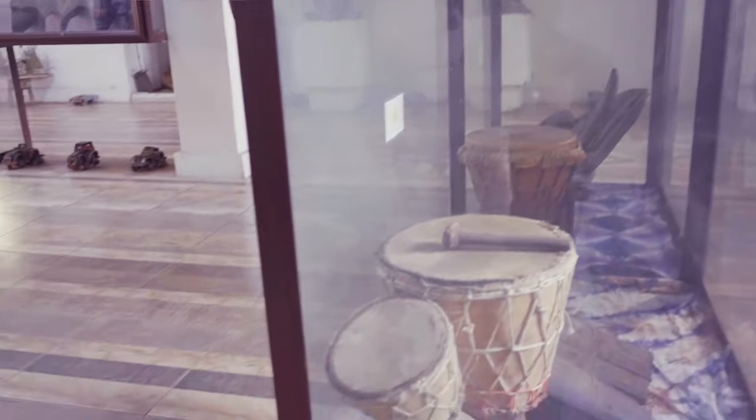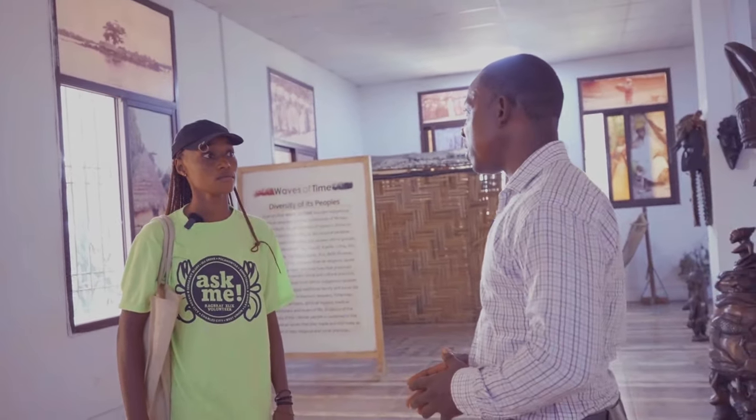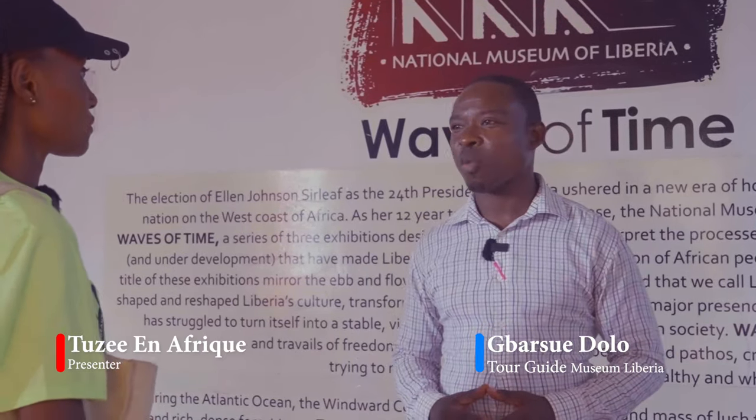Welcome to the National Museum. My name is Pillow. I want to offer you a few pieces of information about the National Museum. First, the building you are standing in is one of the oldest buildings in Liberia. It was built in the year 1862 and was first used as a House of Parliament.